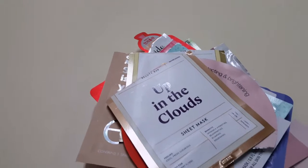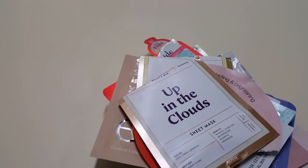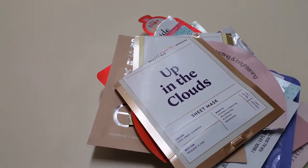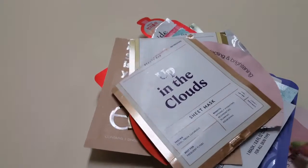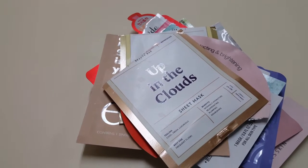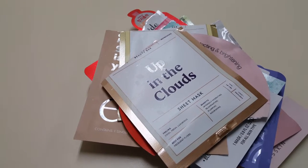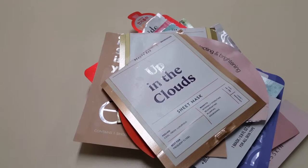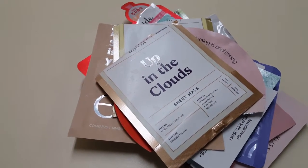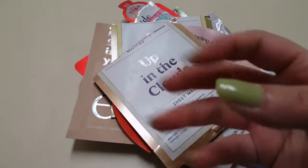My total for just these masks — there are 20 of them — is $92. That's quite a bit, and I think it's due to the Tatcha masks, which are like $12 a piece. I hope you guys enjoyed my mask challenge. Let me know if you did the challenge and how you did. I'll see you guys in my next one. Bye guys!